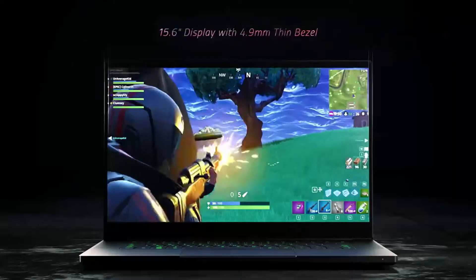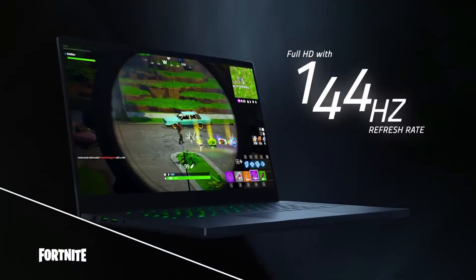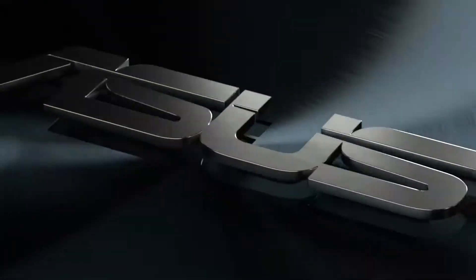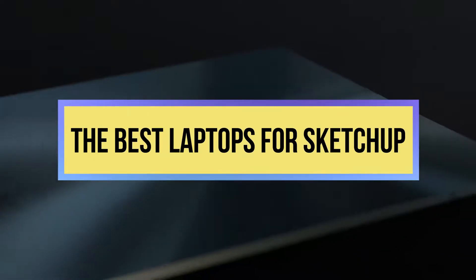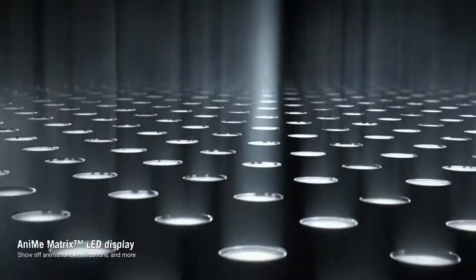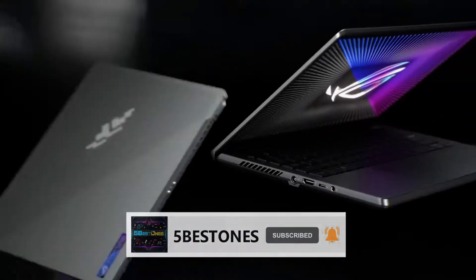In this video, we've gathered and reviewed the top laptops for SketchUp, and there's one for every category. So you'll likely find your dream laptop in a matter of minutes. Check out our list of the best laptops for SketchUp and find one that's perfect for you. If you haven't subscribed to our channel yet, subscribe now and hit the bell icon for the latest videos.